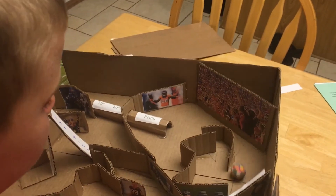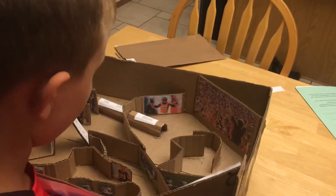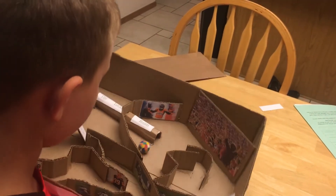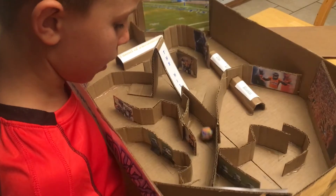Why aren't you going in the locker room? It's really hard to angle it just right. It's too small for the ball to go in. I'm going to have to try a different way.